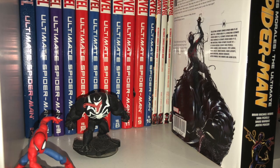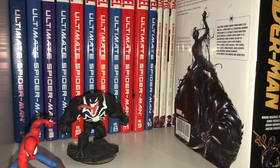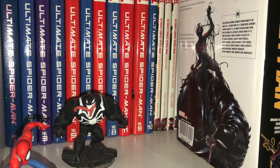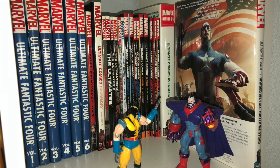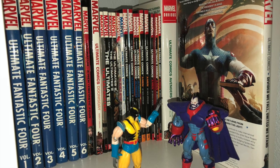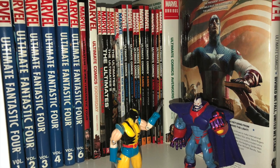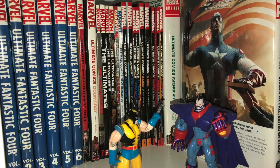I am a huge fan of the Ultimate Marvel Universe — I love it to death. Here we have all of Ultimate Spider-Man with Miles Morales Omni, and the rest of my Ultimate stuff. You can see there Ultimate Fantastic Four, The Ultimates, Ultimate Comics Avengers, Ultimate Comics X-Men, Ultimate Comics whatever — everything's there. And the Divided We Fall, the United We Stand events, and Oversized Hardcover.